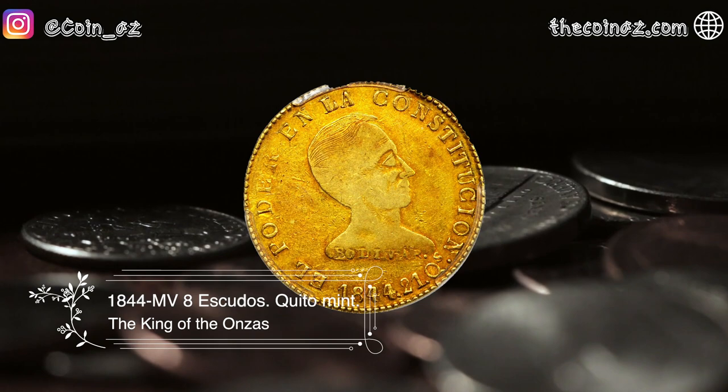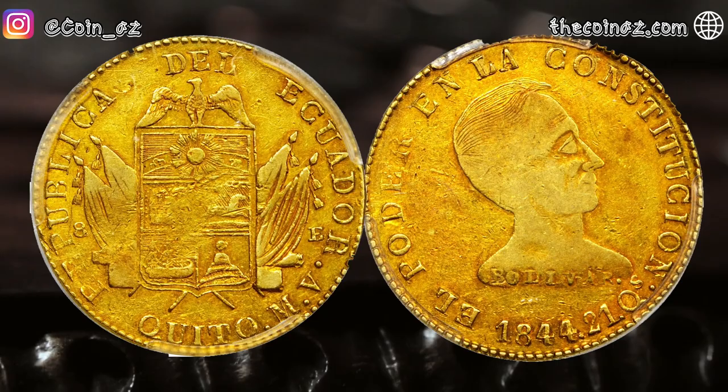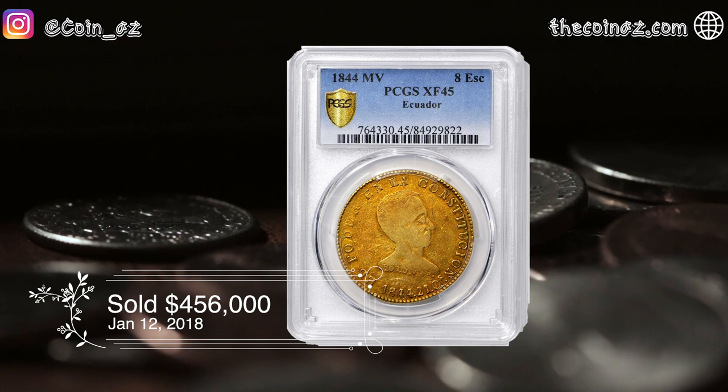The next coin is 8 Escudos from Ecuador of 1844. It is one of the landmark varieties of all of Latin America and one of the most noteworthy large gold type coins struck worldwide over the last two centuries. Abundant luster survives across both sides, especially bold at the peripheries. This coin was sold for $456,000 in January of 2018.